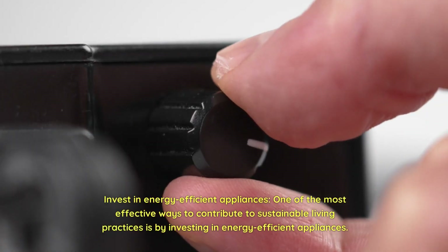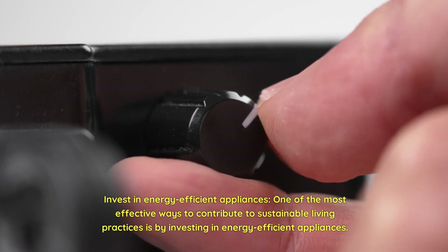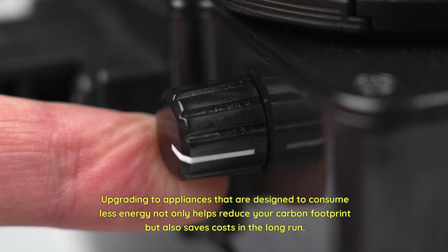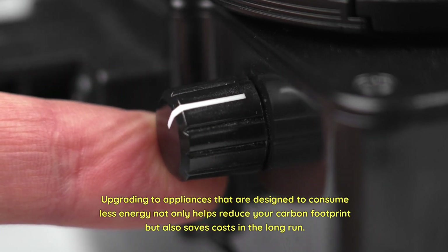Invest in energy-efficient appliances. One of the most effective ways to contribute to sustainable living practices is by investing in energy-efficient appliances. Upgrading to appliances that are designed to consume less energy not only helps reduce your carbon footprint but also saves costs in the long run.